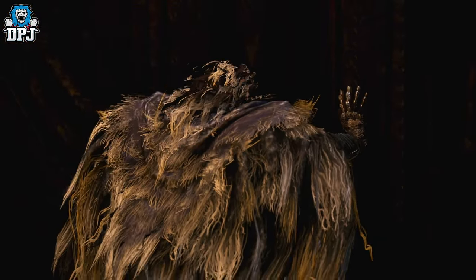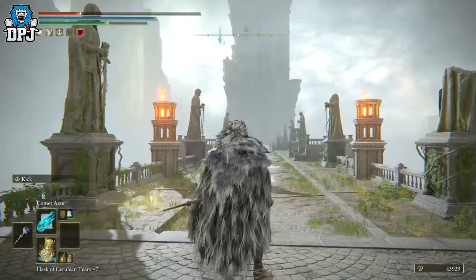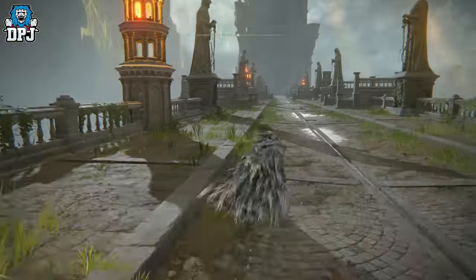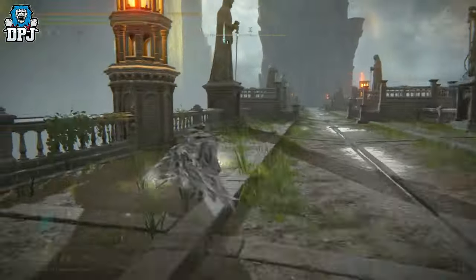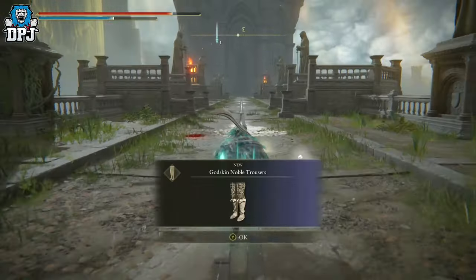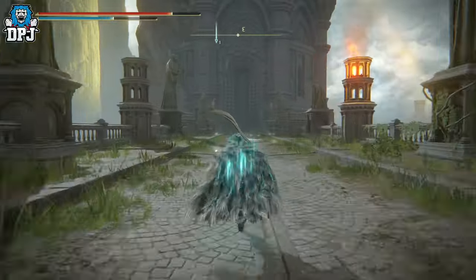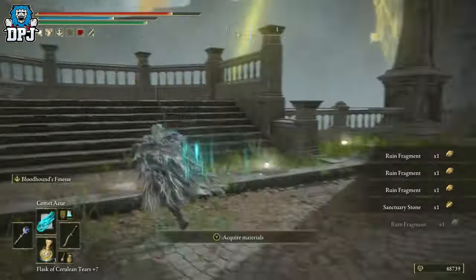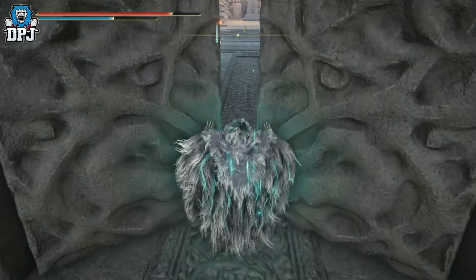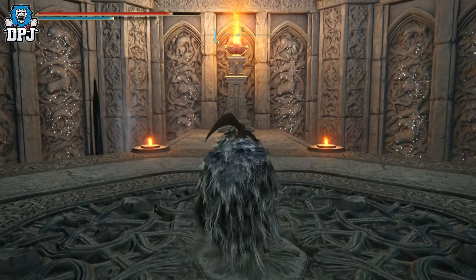Once you open it, run across this bridge. Towards the middle of it you will encounter the Godskin Noble boss — you need to take him out. Once you do, progress forward and open this massive door, then move in here and take the lift upwards.